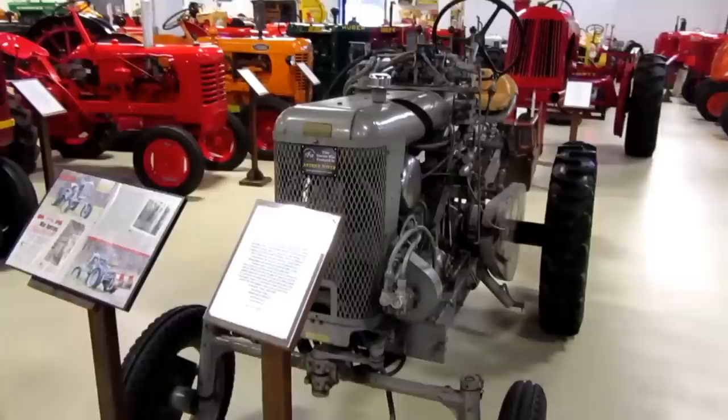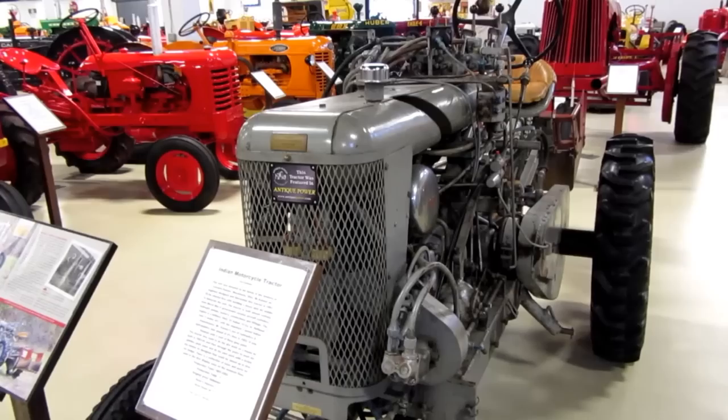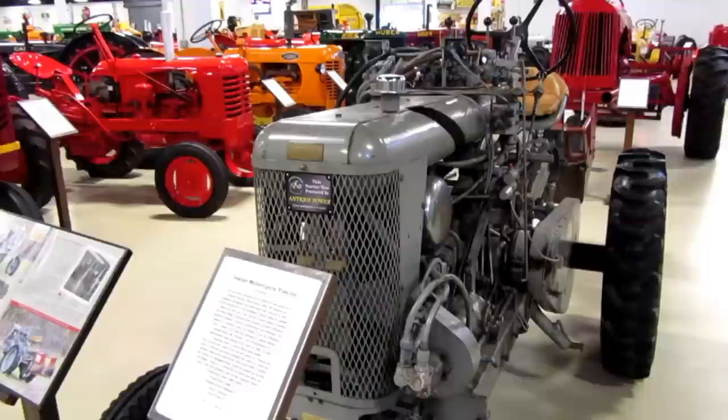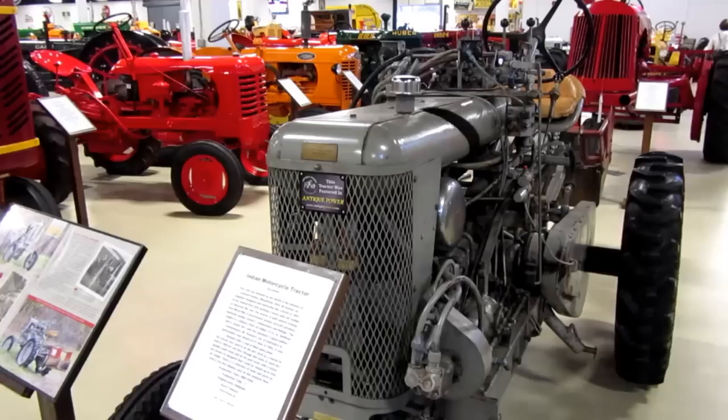This is the Indian Motorcycle Tractor, designed and fabricated in 1951 and built entirely from World War 2 government surplus aircraft cylinders, hydraulic pumps, motors, connections, and fittings. The engine is a military 1942-43 Indian 74 cubic inch flathead twin V Model 341 with the standard three-speed Indian hydrostatic transmission.